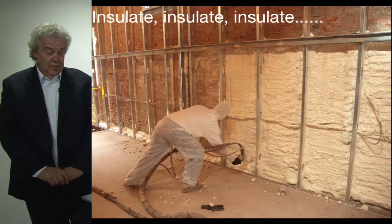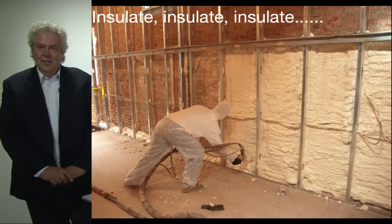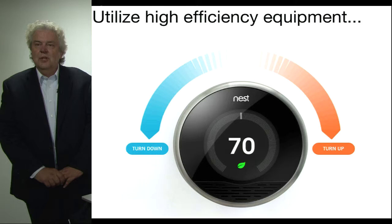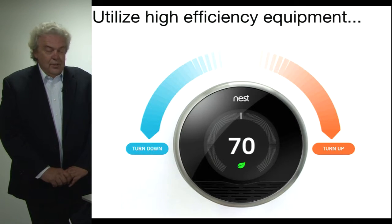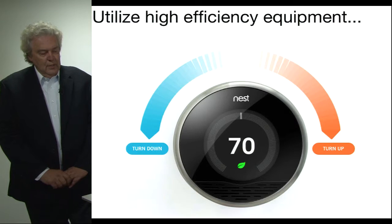With regard to the actual construction involved, I can't overemphasize the importance of insulating your building. Here's an example from the renovation of my office done three years ago, where we used a spray foam material to not only provide double the insulation required by code, but to make a very tightly sealed building to prevent heat loss from air leakage. The next step is to utilize high efficiency equipment. This is the Nest Thermostat, designed by a Carnegie Mellon School of Design graduate — an intelligent thermostat that records your satisfaction with the space and develops patterns to set the thermostat at the most energy efficient position. It's also connected to the internet so you can log energy performance and control temperature from your mobile device.